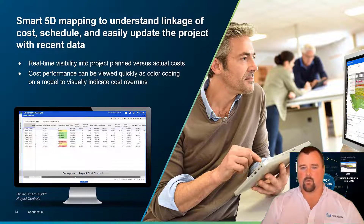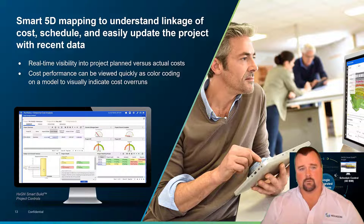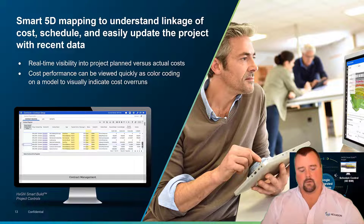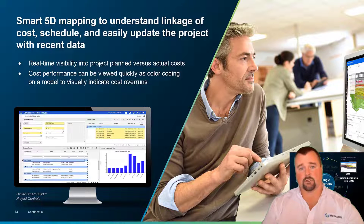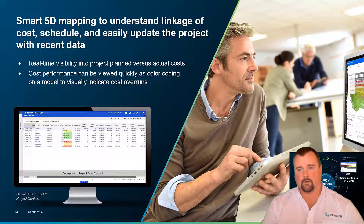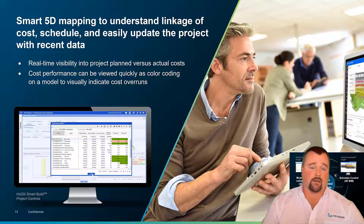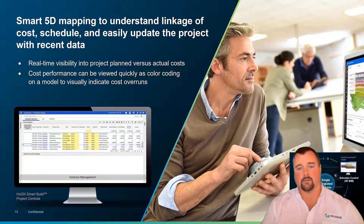Smart 5D mapping is the way we bring the holy trinity together — the model, the cost, and the schedule — and link them together with that patent-pending technology so that the data is always linked, even if it changes. We're parameterizing the building information model, the schedule structure and metadata, and the cost breakdown structure so that at any point in time you can drop a pin and see where you are with the performance of that project — insight at the drop of a hat rather than eating hours and days to produce reports. Whether you're ahead or behind, over or under budget, it's all present in real time as that data is loaded into the system.